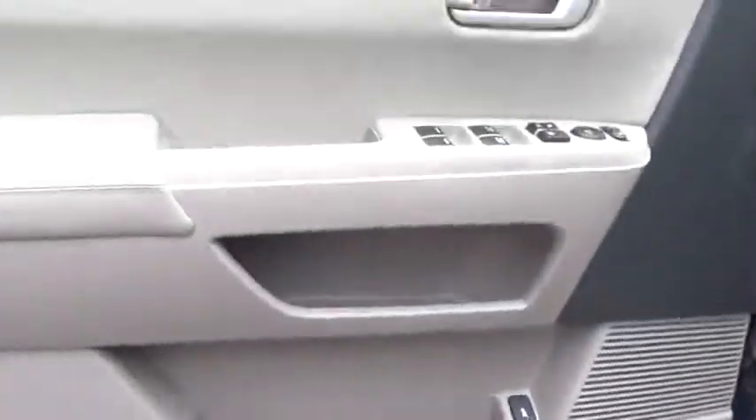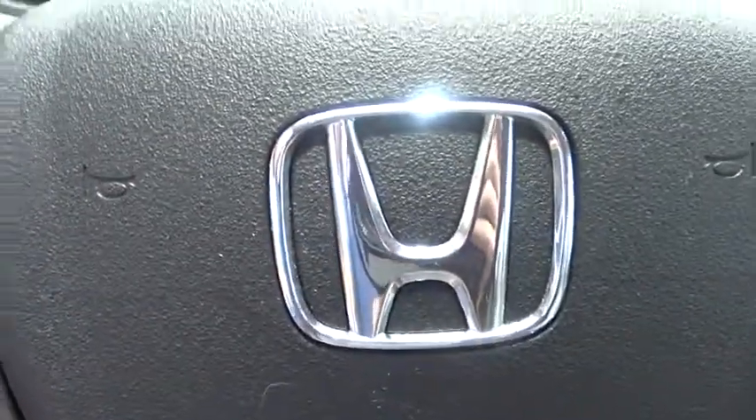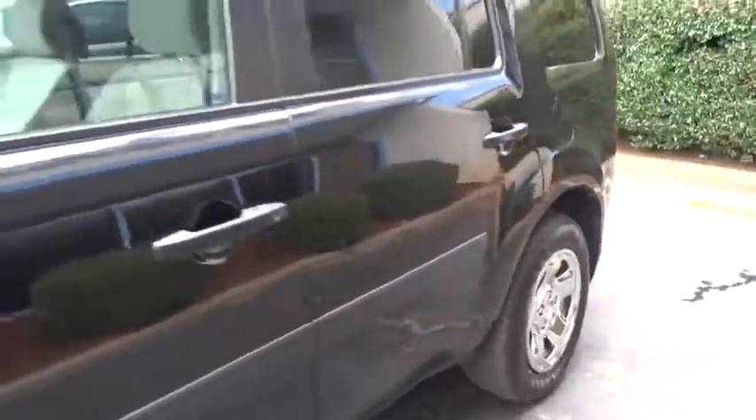AM-FM stereo radio. Front wheel drive. MP3 player. This vehicle is Carfax certified one owner and qualifies for Carfax buyback guarantee. Take this vehicle for a spin and see why so many shoppers are now proud owners.